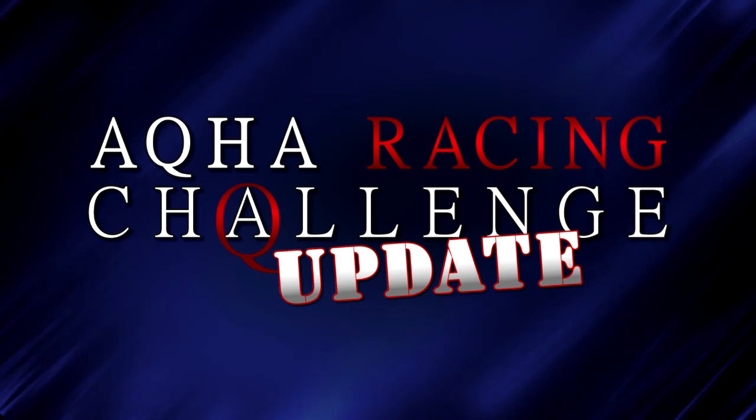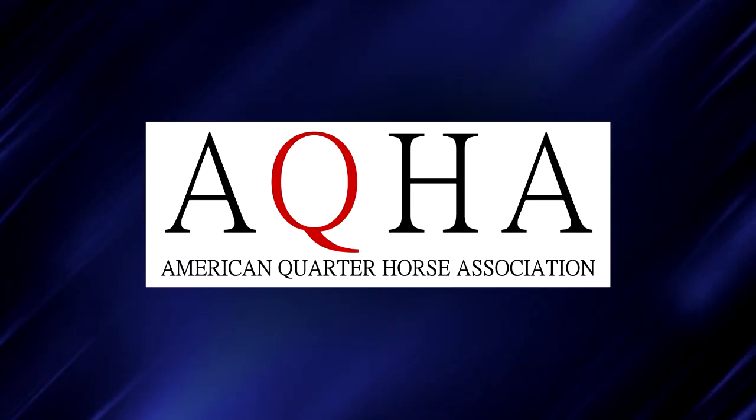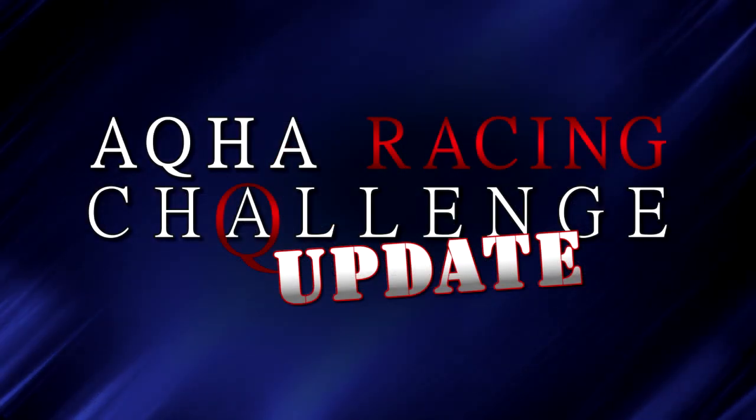This is the AQHA Racing Challenge Update, powered by American Quarter Horse Association. Hello and welcome to the second edition of the AQHA Racing Challenge Update. I'm Jim Byers. For this installment, we've come to Canterbury Park in Shakopee, Minnesota, host of regionals in three of the five divisions in the Bank of America Racing Challenge Series.